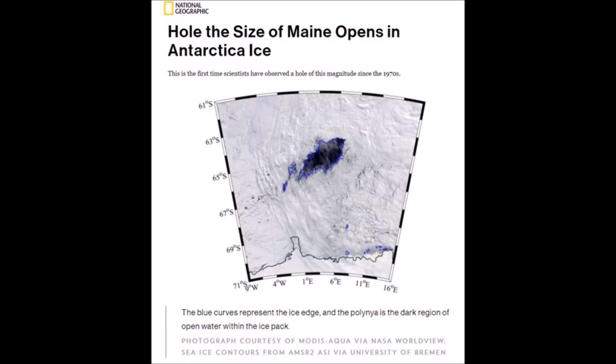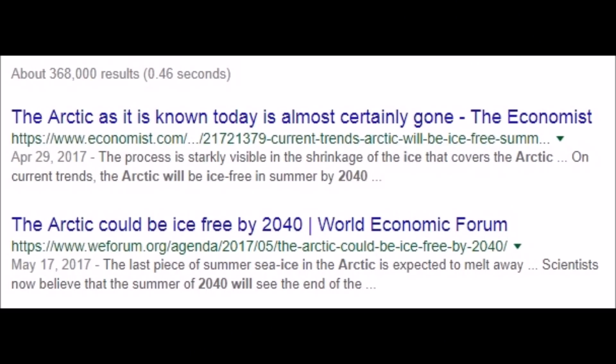Keep in mind, every one degree is 60 miles when you look at this. Now suddenly the Arctic's going to be ice-free by 2040. What happened to all the predictions about 2007, 2013?